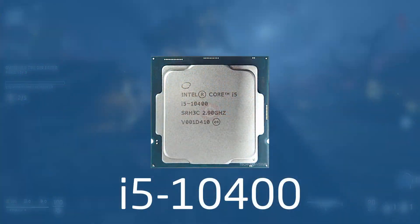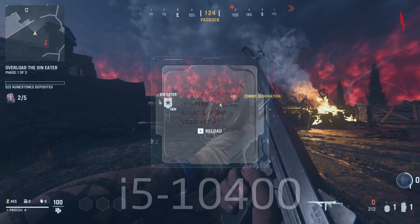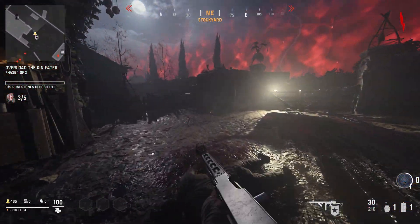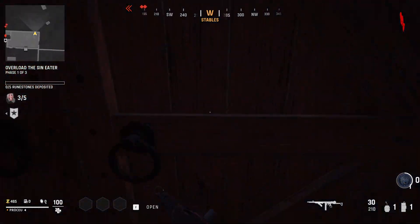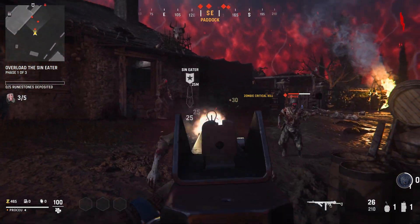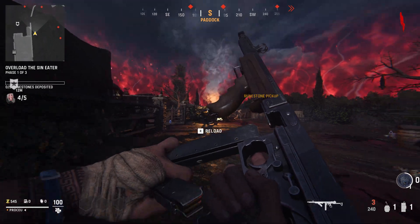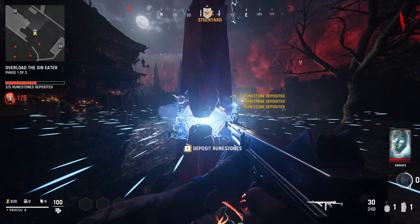Up next is the i5-10400, a 6-core 12-threaded chip clocked between 2.9 to 4.3 GHz. It features the Skylake cores with 8 execution ports, and is printed on 14nm++. It comes socketed in LGA 1200, which means it's compatible with B460 and B560 boards, which are getting relatively cheap now. It comes in at $155 new, which is very hard to argue with, and comes with a warranty.